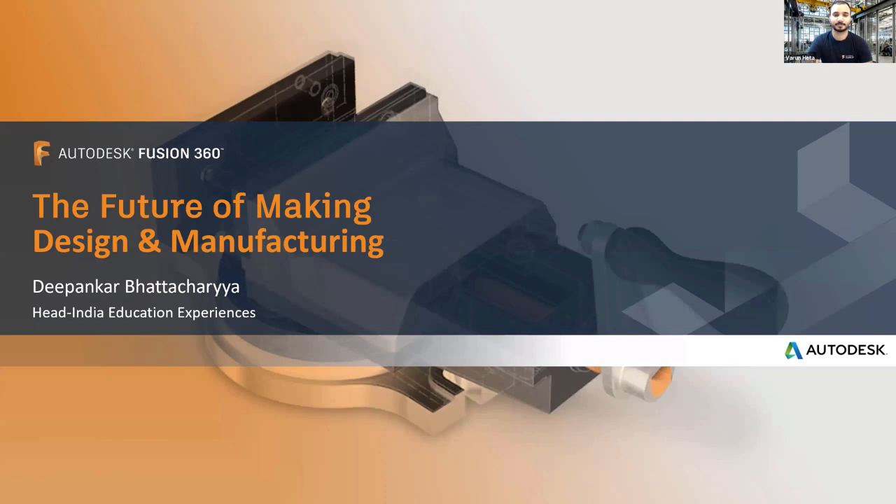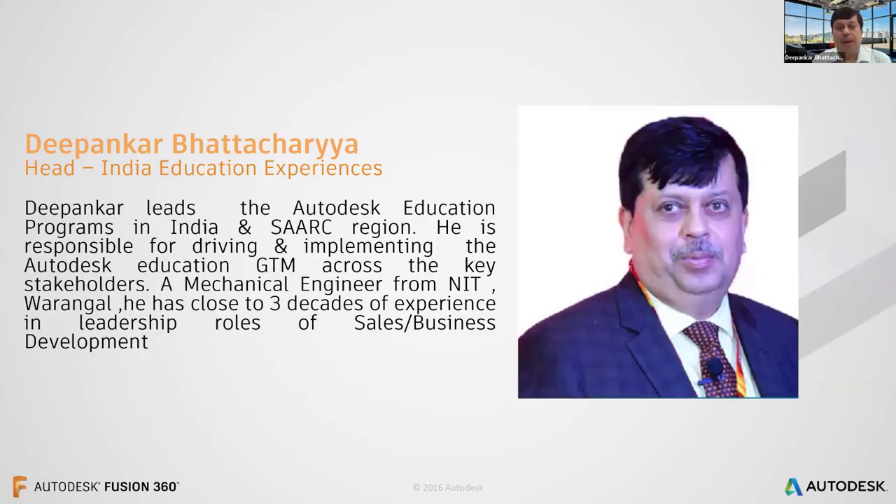Good afternoon to all the attendees. I can see close to 250 attendees for this webinar. On behalf of Autodesk and the entire Autodesk team, I would like to welcome all of you to this opening session of the Fusion Increment webinar. My name is Deepankar Bhattacharya and I head the education experiences based out of Autodesk in Bangalore. I lead the Autodesk education programs in India and SAAC region, responsible for driving Autodesk education programs in go-to-market across key stakeholders — education institutes, government, thought leaders, and so on.